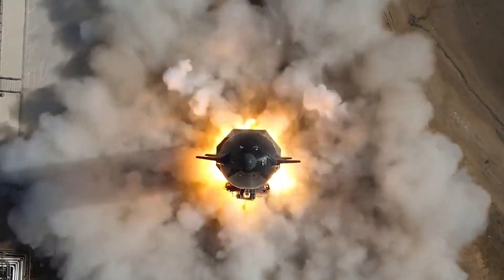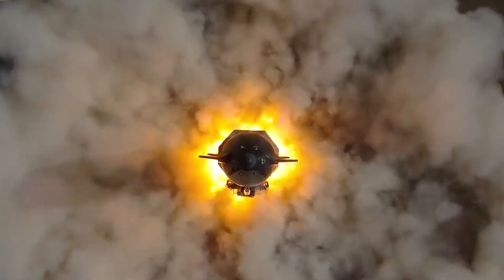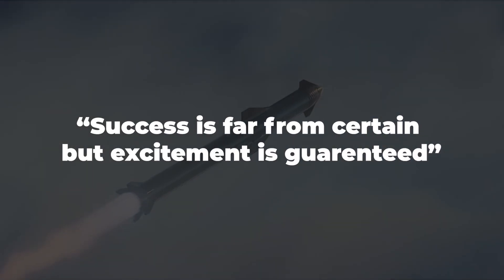No one can predict what's going to happen after those engines kick on, but that's the best part of this whole event. Success is far from certain, but excitement is guaranteed.